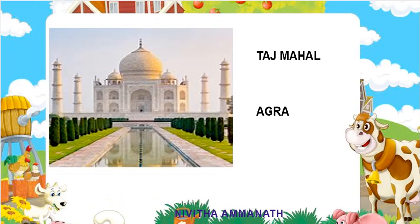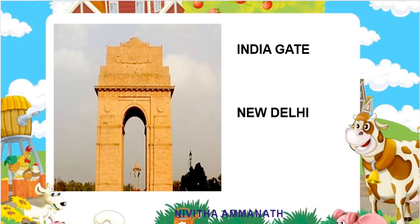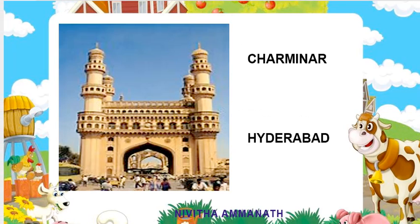This is Taj Mahal. Taj Mahal is in Agra. Who built Taj Mahal? Shah Jahan. Next, this is India Gate. India Gate is situated in New Delhi.